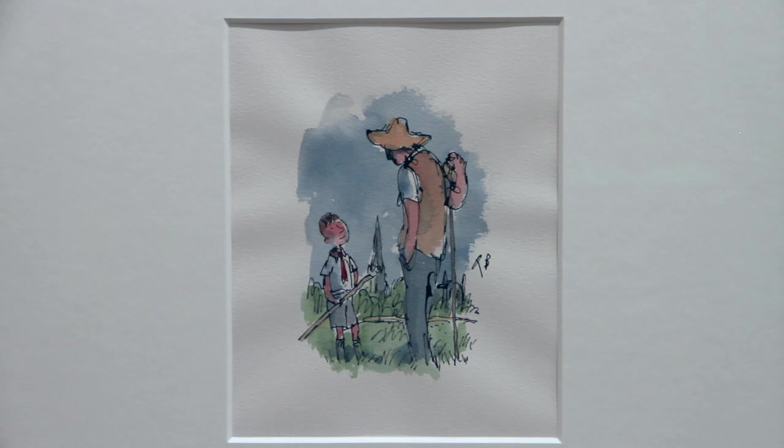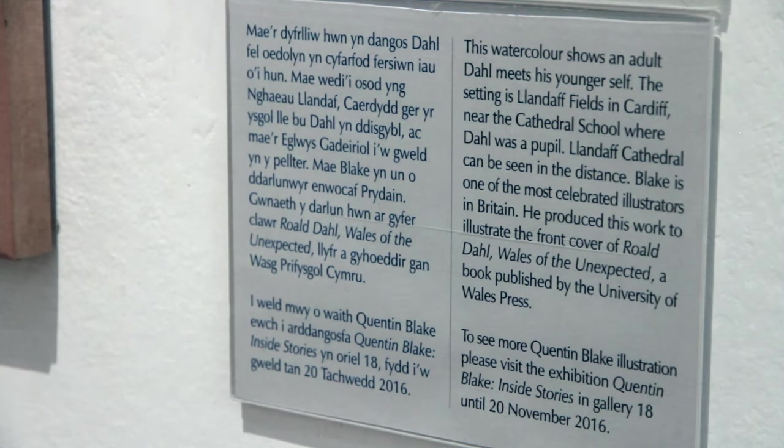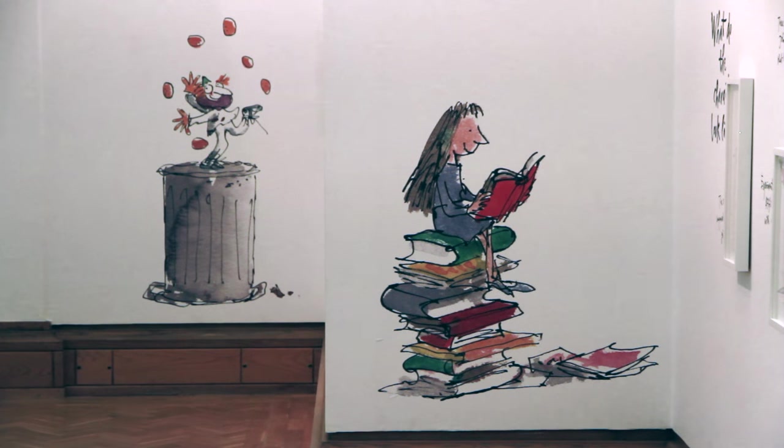Quentin Blake's most famous collaboration is with the author Roald Dahl, and their first book together was called The Enormous Crocodile, published in 1978. According to Quentin Blake, the two met in a publisher's room and their relationship started with a very simple handshake. Roald Dahl had already written the book and they were looking for an illustrator. They continued to work together right up until the end of Roald Dahl's life in 1990, a collaboration that really developed and formed over that time.